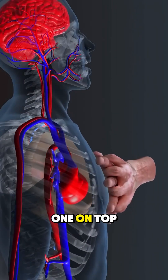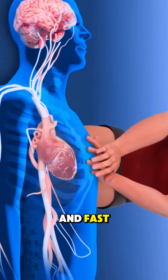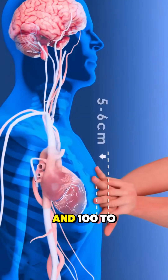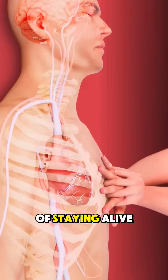Place both hands, one on top of the other, in the center of the chest, and push hard and fast — at least 2 inches deep and 100 to 120 compressions per minute, like the beat of Stayin' Alive.